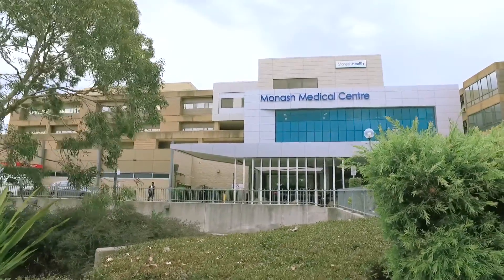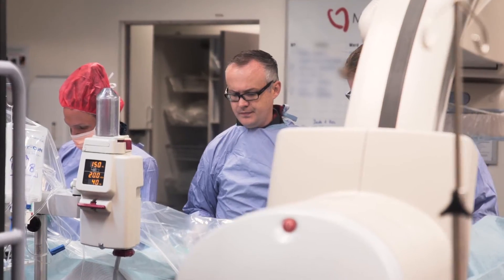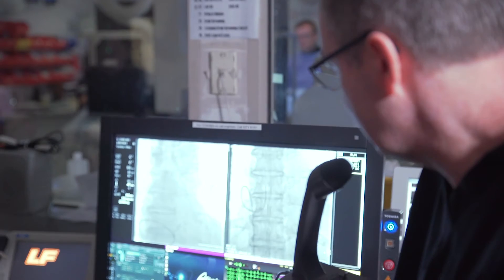Monash Health is actually the largest healthcare service in Victoria. It provides care to one third of the Victorian population. Having a very large clinical service and having access to so many patients with such a diverse range of problems provides an extraordinary resource and experience for our clinical researchers.